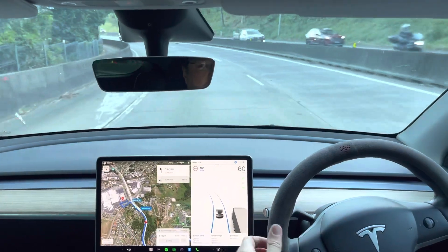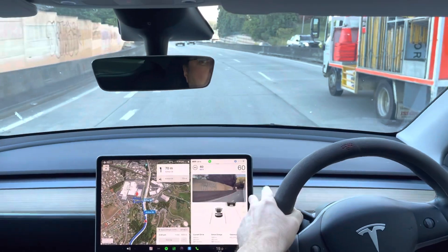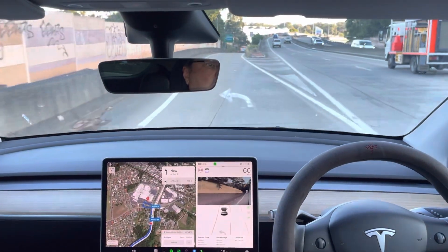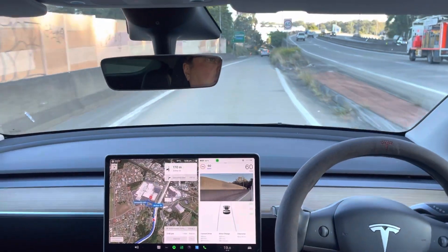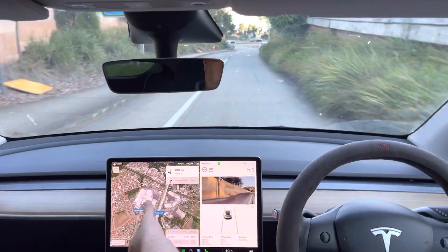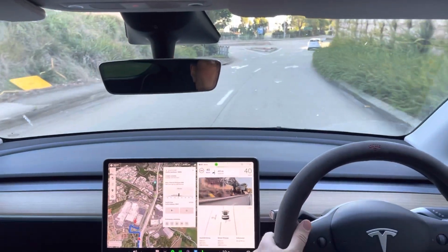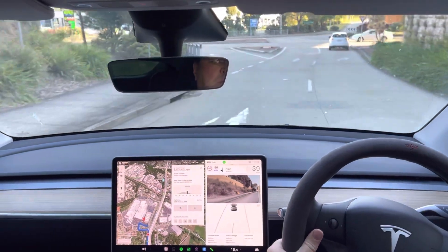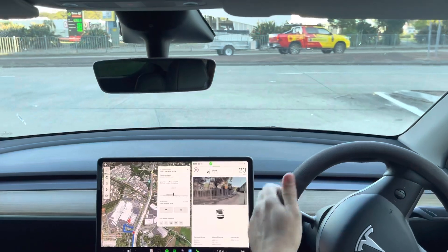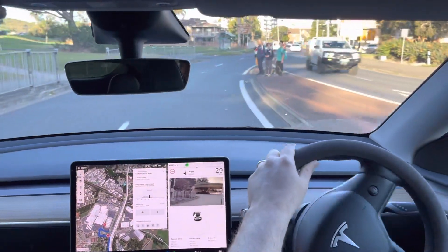At the superchargers — the big red Tesla chargers — which we're about to stop at, the cost is roughly double the cost at home. So if you've got a home rate of 27 cents, which is typical in Australia, it'll be around 50 cents or so at this charger. If we click here it will show us the charging cost at this charger. We're at a peak time so it is slightly more expensive at 66 cents, but if we were doing this trip at night that would drop down to around 50 or 55 cents typically.